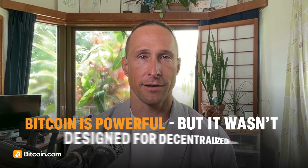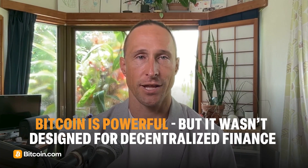Bitcoin is powerful, but it wasn't designed for decentralized finance. Most DeFi activity happens on Ethereum and other smart contract platforms. That's where wrapped Bitcoin comes in — it brings Bitcoin's value into the smart contract ecosystem, allowing BTC holders to use their Bitcoin in DeFi.